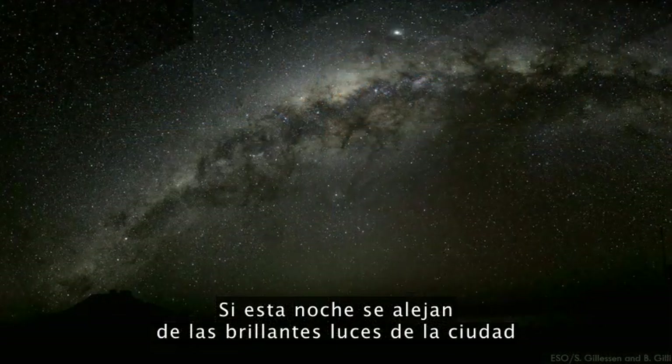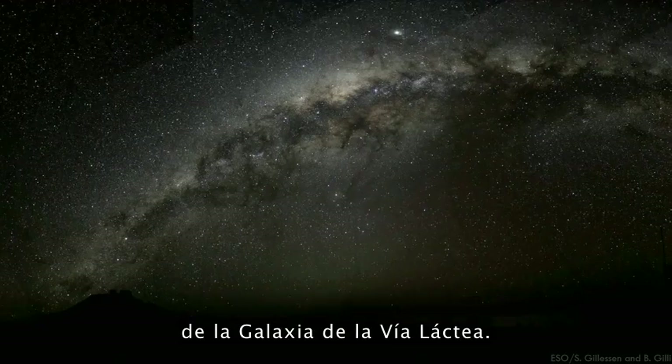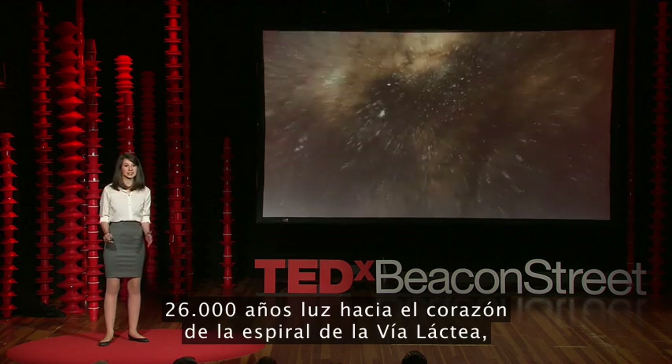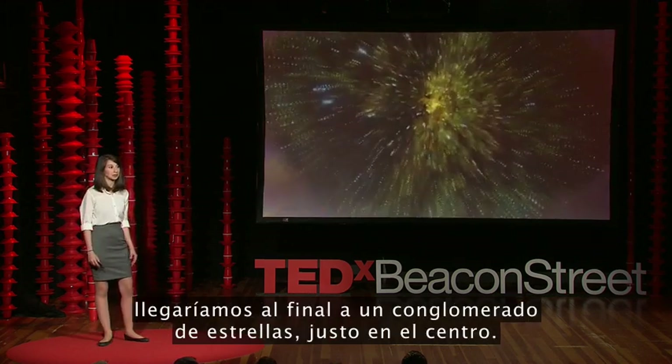If you go out past the bright city lights tonight, you may just be lucky enough to see a stunning view of the Milky Way galaxy. And if we could zoom past millions of stars, 26,000 light years towards the heart of the spiraling Milky Way, we'd eventually reach a cluster of stars right at the center.